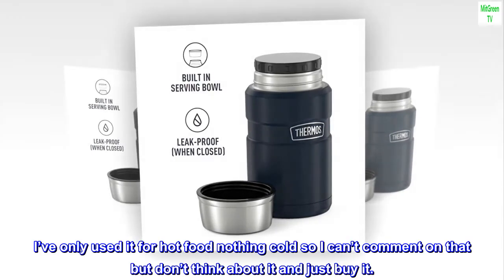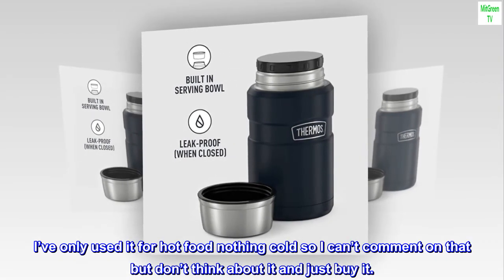I've only used it for hot food, nothing cold, so I can't comment on that, but don't think about it and just buy it.